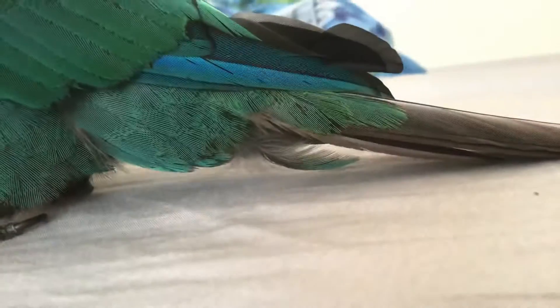Hey guys, welcome to Victoria the Green Cheek Conure here. I have a question about Victoria — Green Cheek Conures in general. Is it normal for them to have a tail, a grey tail like this, and the feathers underneath have a slight red tint?